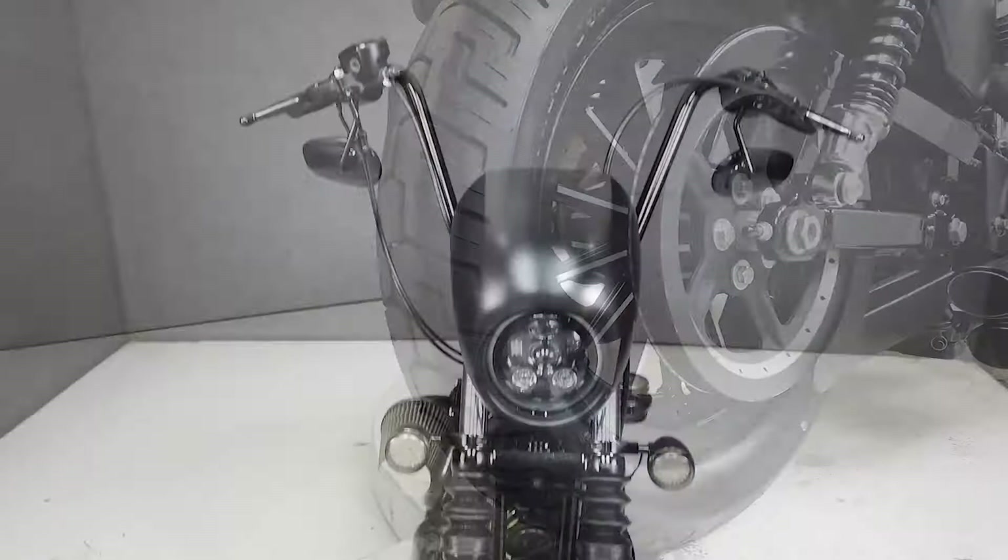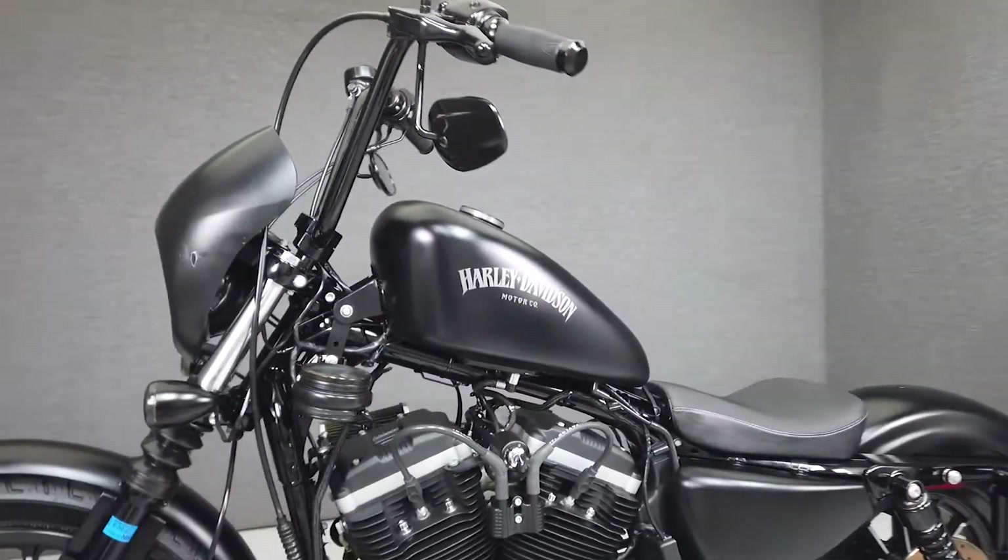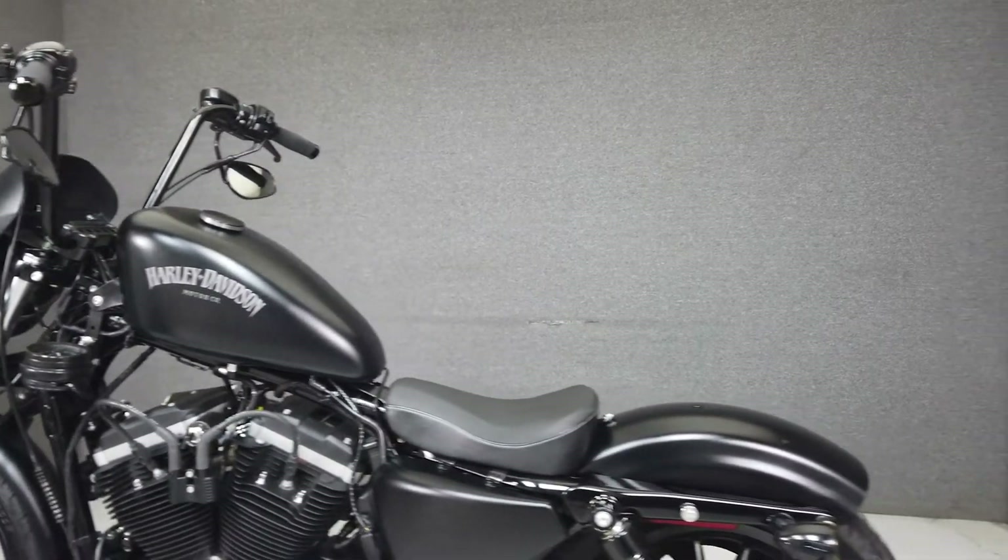Taylor spark plug wires, a tank lift kit, aftermarket fuel cap, rider foot pegs, and the hardware to add a quick detachable backrest, as well as smoke turn signal lenses.